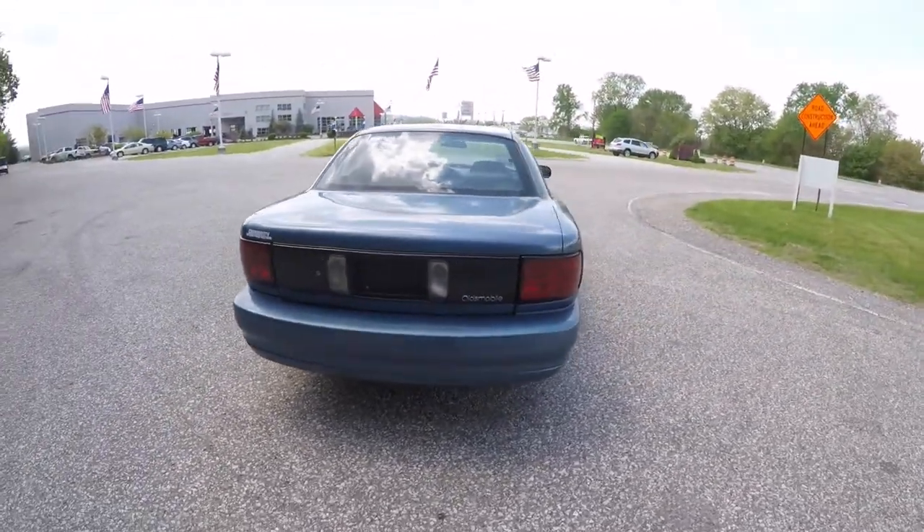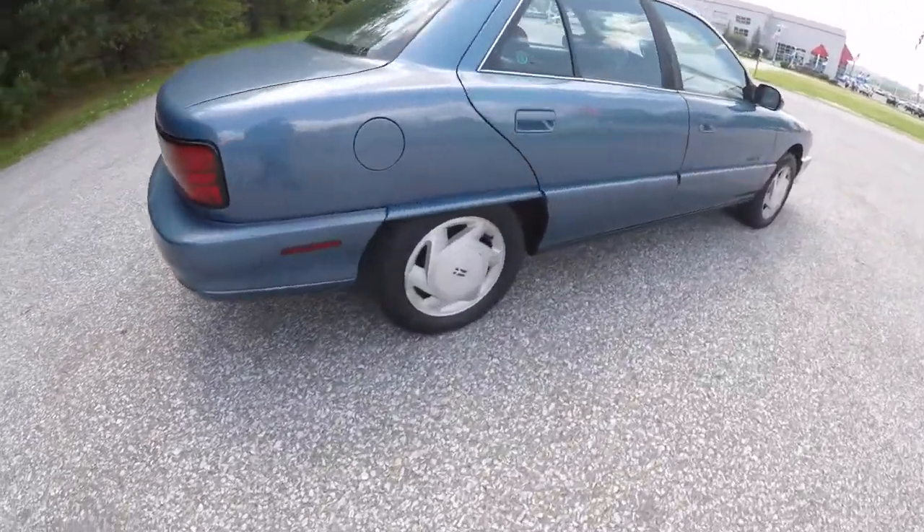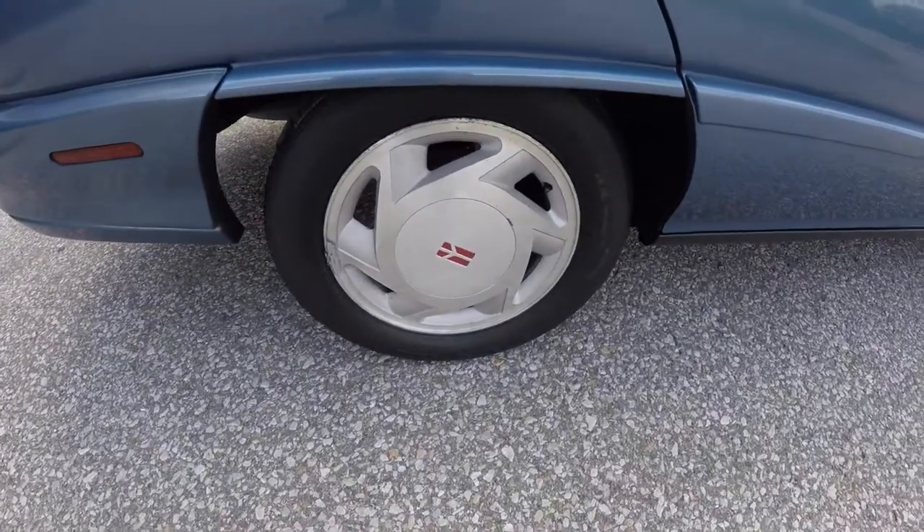It is based on the Pontiac Grand Am platform. The vehicle does have 15 inch aluminum wheels.